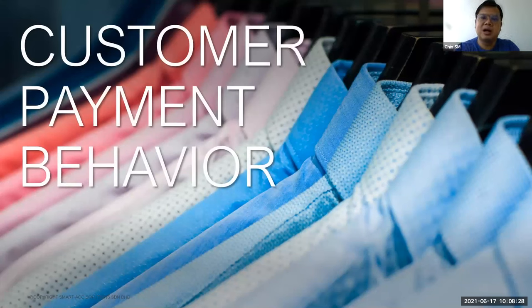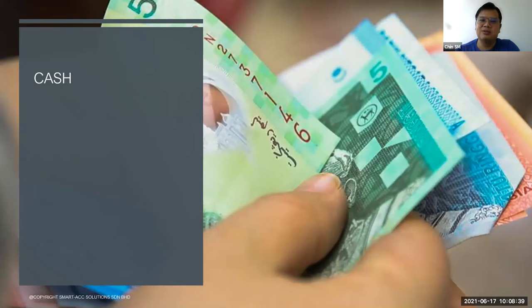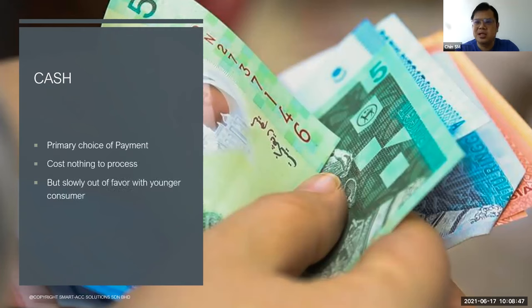Next, we're going to go through some customer payment behaviors. First, customers like to use cash to pay — this is the primary choice of payment method. It costs nothing to process, but is slowly going out of favor with younger consumers. Why? It's quite troublesome. For example, if something costs $1.50 and you only have $50, you have to wait for the cashier to give back over $40 in change. The younger generation wants a more convenient way. Also, with cash, you have a lot of fake and damaged banknote problems.